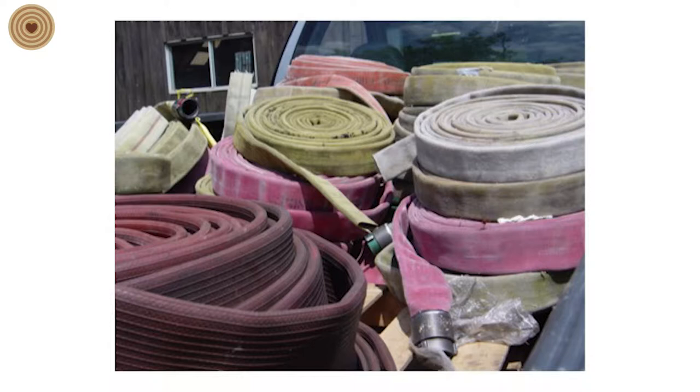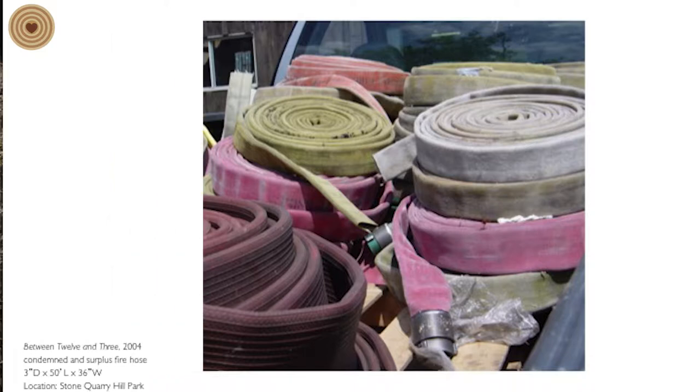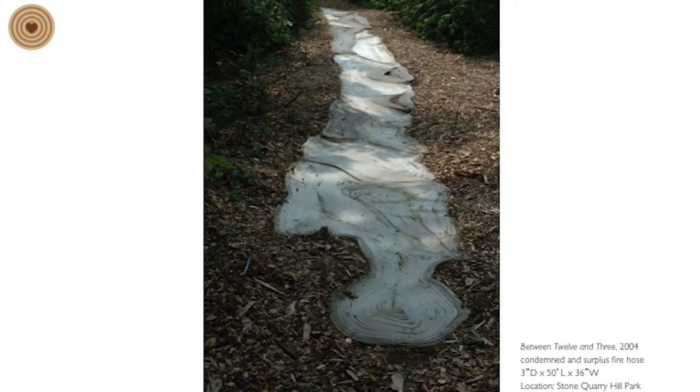I'm also not using wood solely as a material — I will also work with other materials, fiber-based plastics. There's an example of condemned fire hose that I used to create an outdoor pathway.